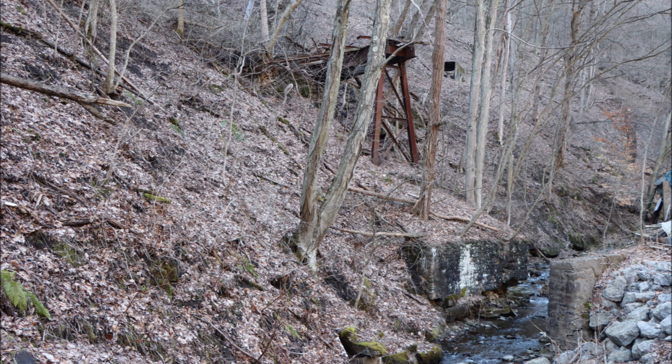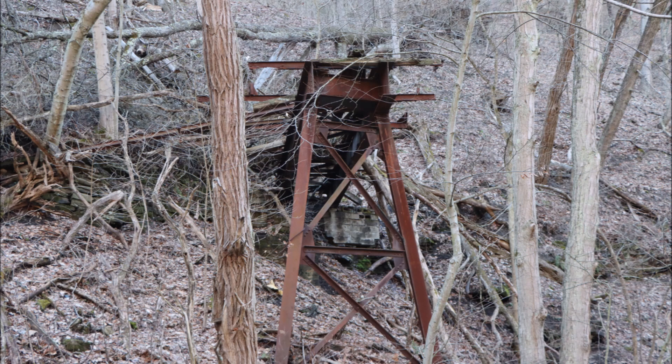If this is the original trestle as shown on the 1920s map, that makes these ruins nearly 100 years old. Any wooden members that may have been used in the construction of this trestle, such as the enclosure, would have rotted away, fallen to the ground, and decomposed.